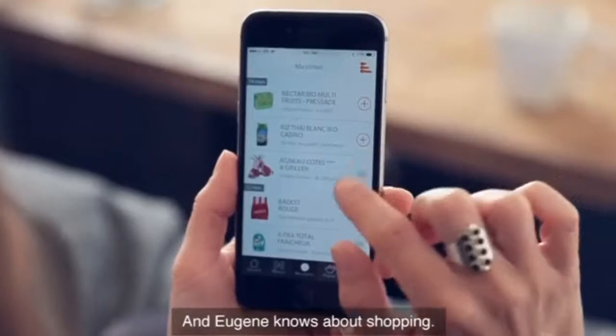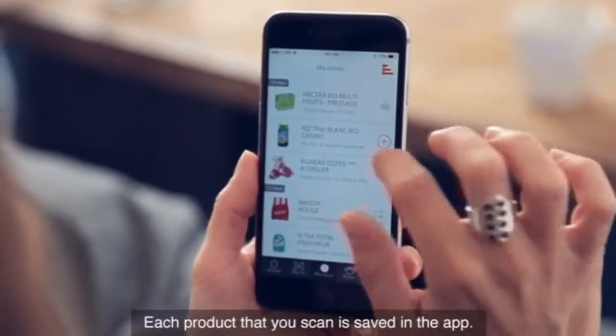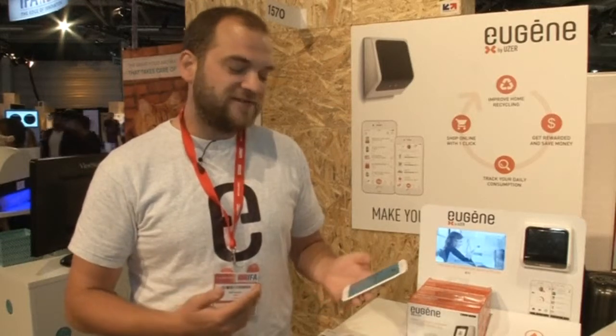A connected smartphone app rewards users for their conscientiousness. The device is connected to a mobile app and every time you scan a product, Eugène will reward you with points, which you can convert into vouchers and discounts on your favourite products.